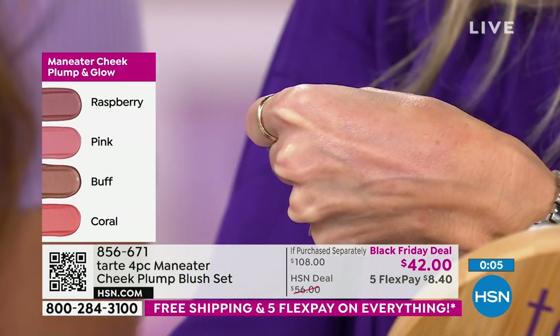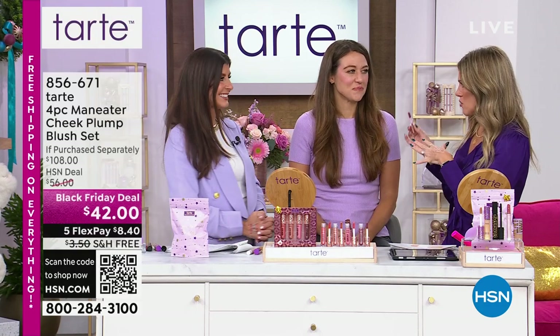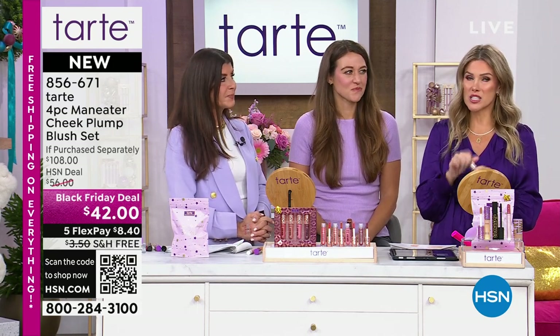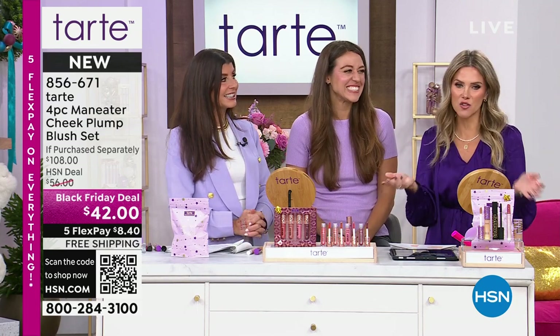I love this formula. I am getting to a certain age where I'm starting to shy away from powders because they accentuate lines and wrinkles. This is perfect if you've avoided typical blush. $8.40 gets it home, and of course free shipping and handling.